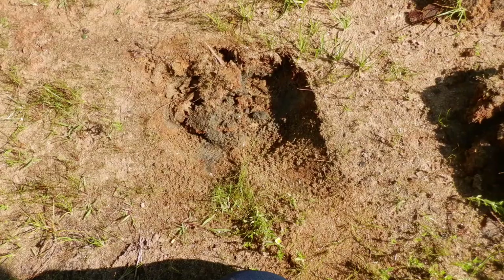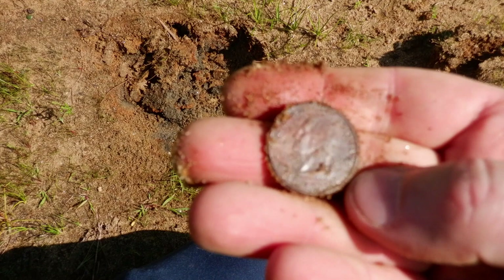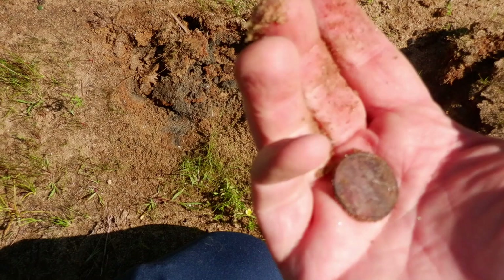From that hole right there we just got a quarter — first quarter on the day. It's a newer one. We'll pull this in and keep looking.